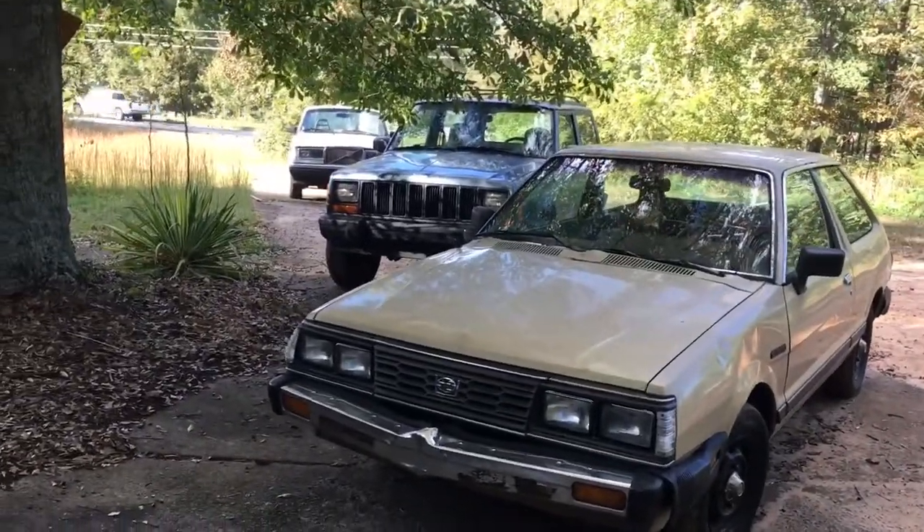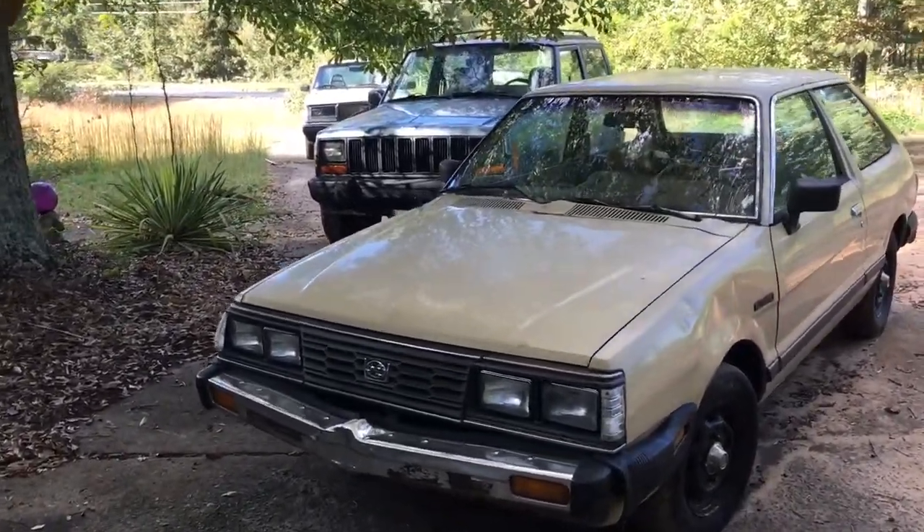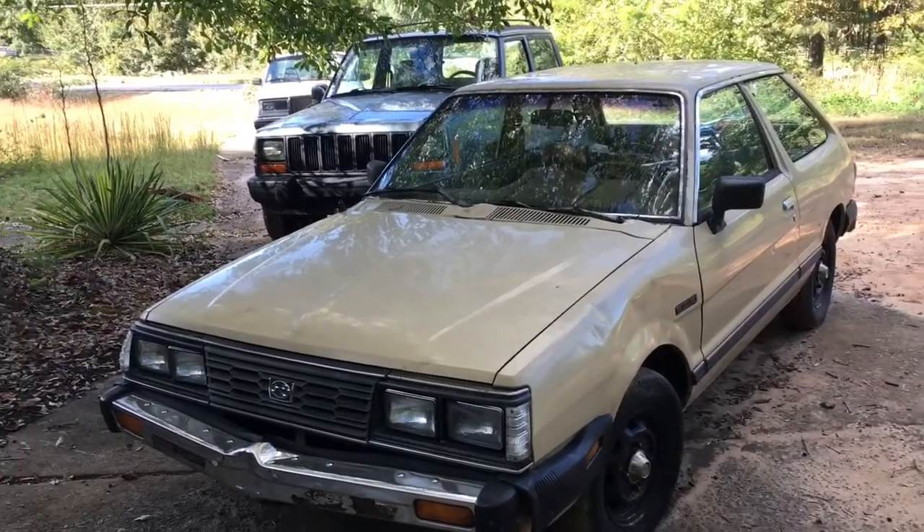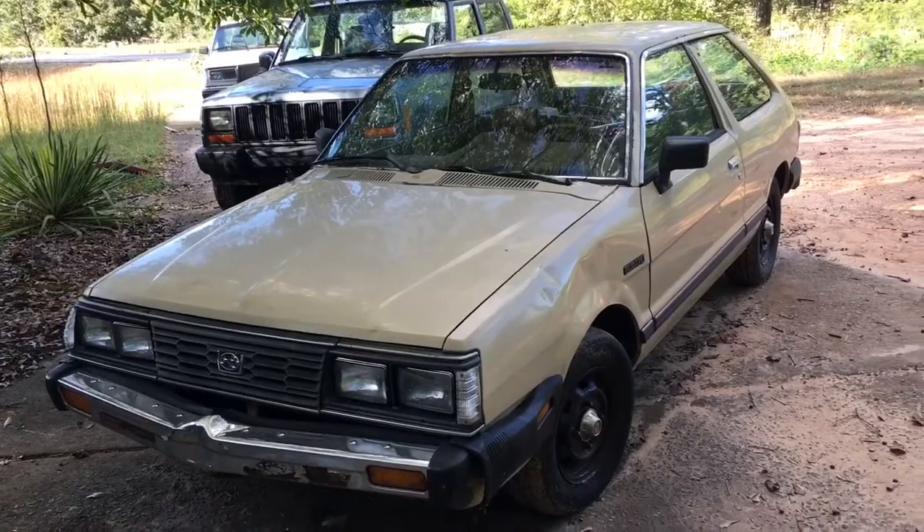Hey YouTube, this is Duke. I just bought another car — car number 9.